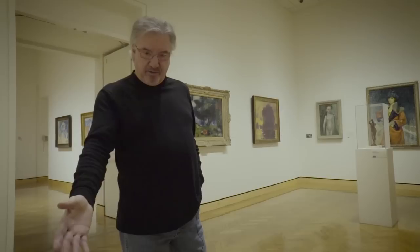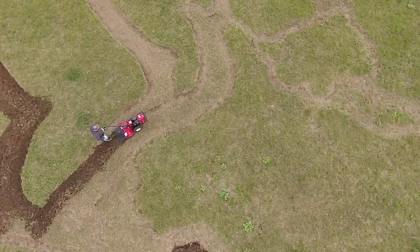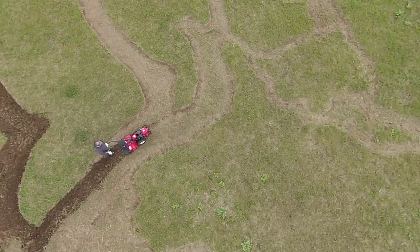I went to Dodge City to watch my brother play football — he went to college there — and that's when, in an airplane flight, I first looked down and went, oh my god, I could do something in the ground. And that took four years to do the first piece. And then I've been trying to perfect it ever since.